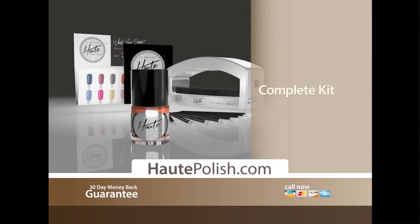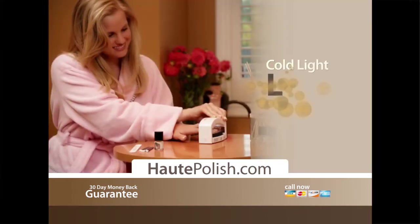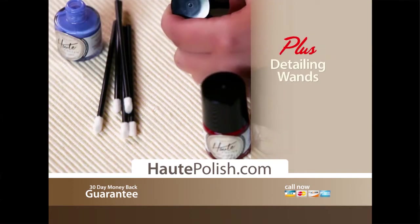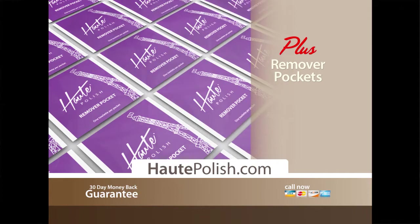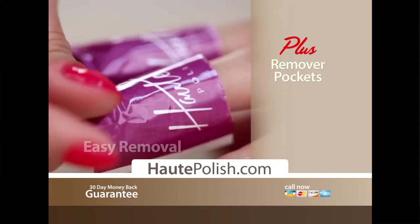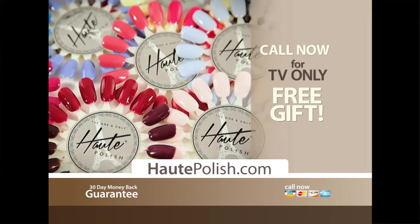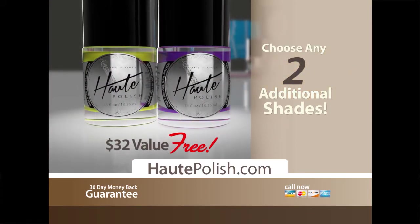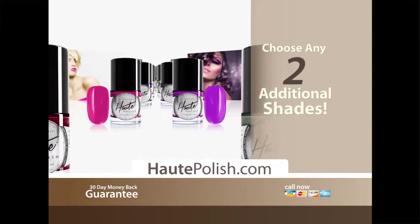Your kit comes with everything you need to get quick, beautiful, long-lasting gel nails right at home, including your choice of your favorite Hot Polish shade. You also get the cold light LED curing system that sets and dries instantly for perfect gel nails, plus detailing wands for easy removal of excess polish around the nails for a flawless manicure every time. And to simplify removal, you'll also get convenient remover pockets that glide onto your fingers for the fastest gel removal ever. Best of all, Hot Polish's ultra-fast easy removal process doesn't damage your nails. And Hot Polish has over 96 spectacular shades — when you call or log on right now, choose any two additional shades as our free gift to you.